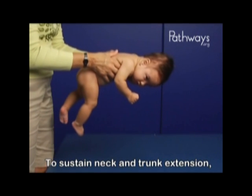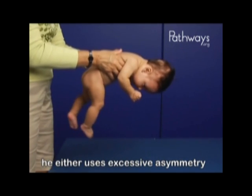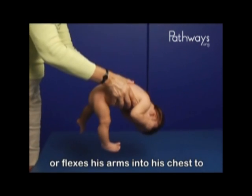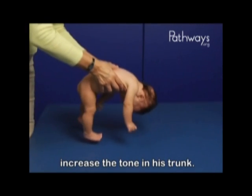To sustain neck and trunk extension, he either uses excessive asymmetry or flexes his arms into his chest to increase the tone in his trunk.